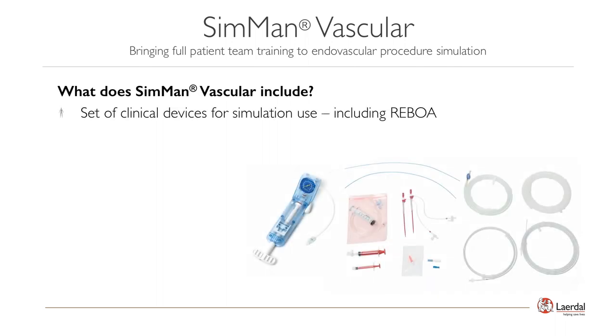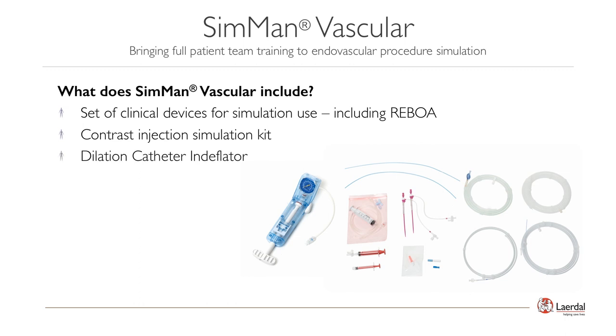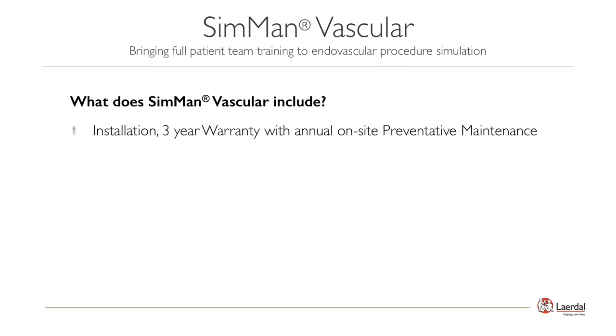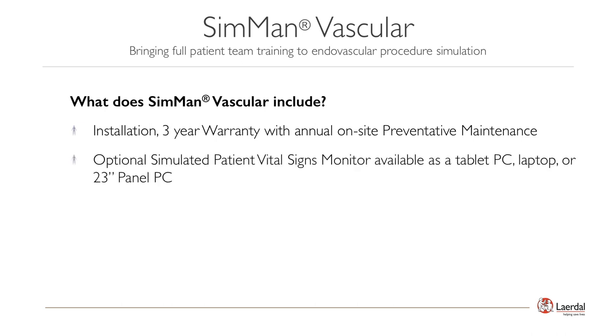SimMan Vascular comes with a set of clinical devices used during the provided cases, including sheaths, guide catheters, guide wires, torque devices, and dilation catheters. A contrast injection kit and dilation catheter or end deflator are also included. For customers with access to endovascular clinical devices, the directions for use includes instructions on modifying devices for simulation use. SimMan Vascular comes with installation, a 3-year warranty, and annual on-site preventative maintenance. Simulated patient monitors are available as a tablet PC, laptop, or a 23-inch panel PC. Multiple options for training exist to meet simulation educational needs, and your local client executive is available to help determine the best option to include with SimMan Vascular.